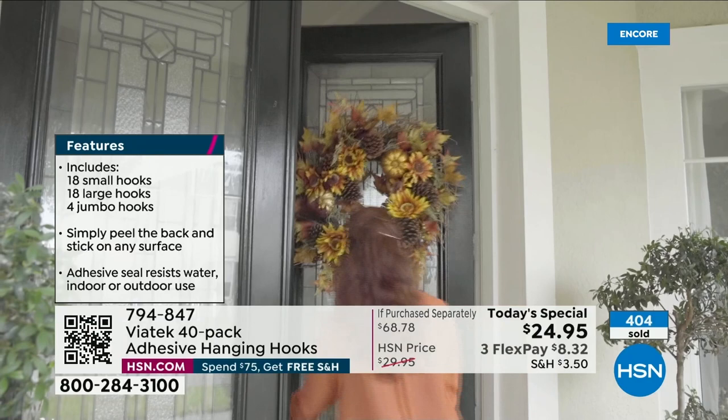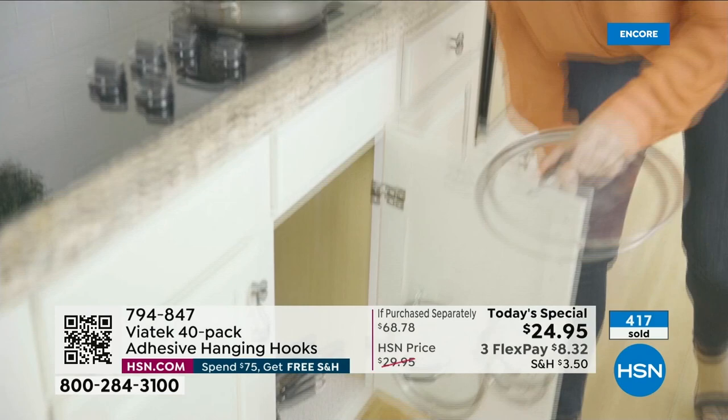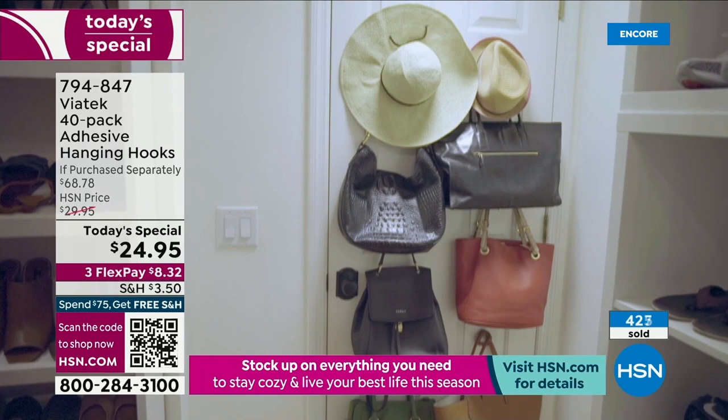Once you start using the hanging hooks, you will want them to organize and decorate everywhere — inside and out. Over 407, 408 spoken for. Everybody wants to get this value before they are completely gone. We don't have any reorder on this for the next year. When you think about all the things you're going to be organizing and putting up, you are going to love it.